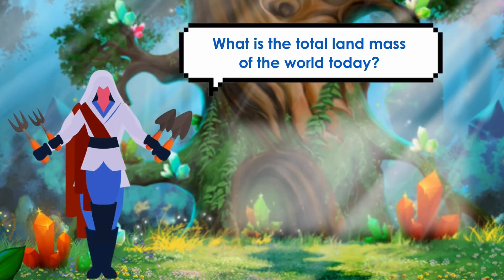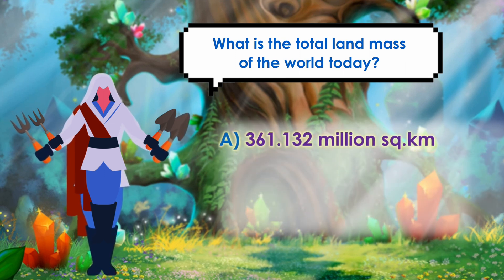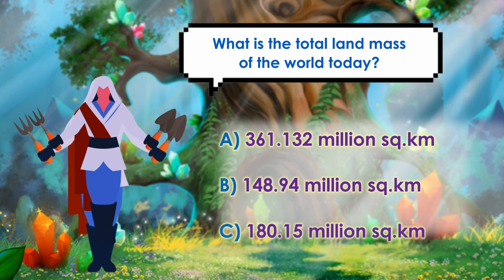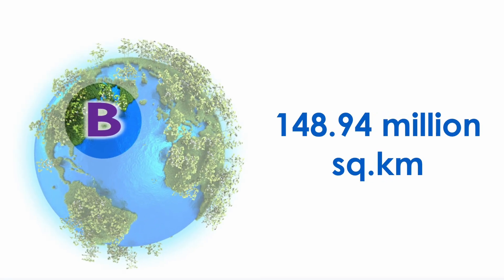Can you guess the total land mass of the world today? Is it A. 361.132 million square kilometers, B. 148.94 million square kilometers, or C. 180.15 million square kilometers? If you guessed 148.94 million square kilometers, you are correct!